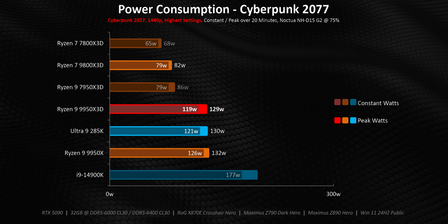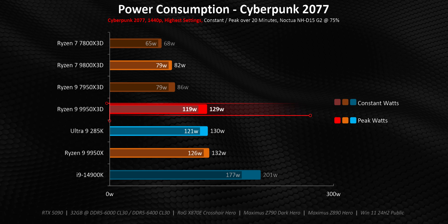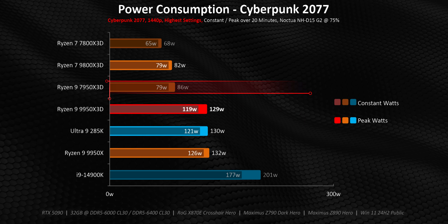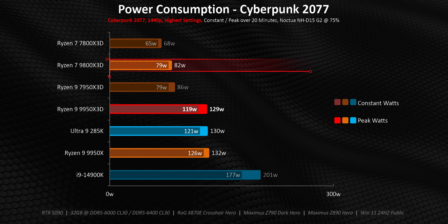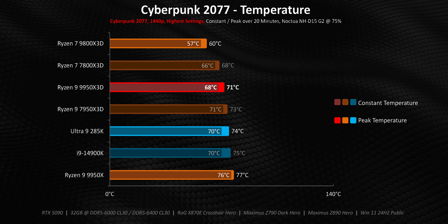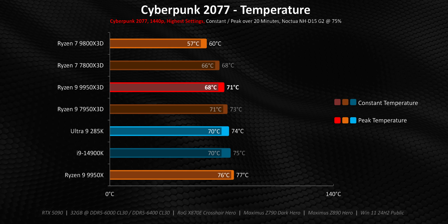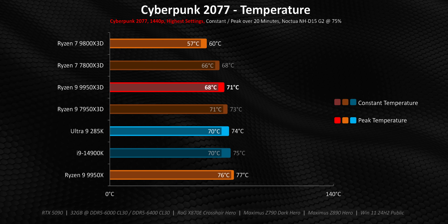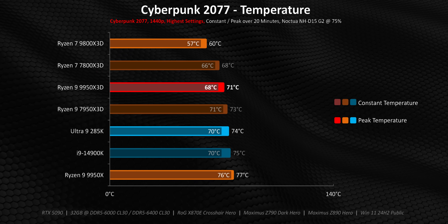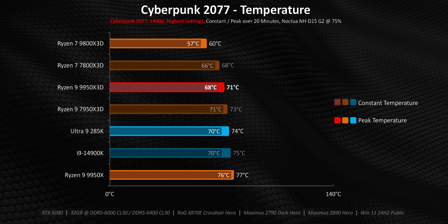When looking at the gaming side, even with a CPU-heavy title like Cyberpunk, the 9950X3D only needs a fraction of its overall power envelope — still significantly higher than the 7950X3D and 9800X3D, but nowhere near 200 watts. And what most people care about is whether their CPU gets overly hot in gaming situations — the answer is no. Even with the GPU blasting the D15 with tons of heat, the 9950X3D reached a peak of just over 70 degrees, then settled just south of that. So with a decent air cooler, you shouldn't see this processor getting anywhere close to throttling.